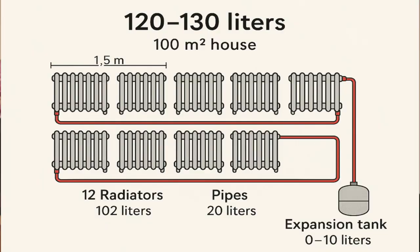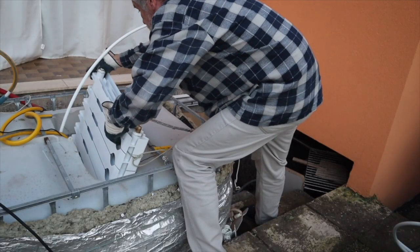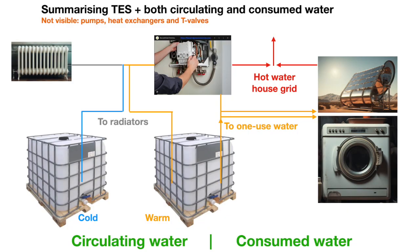The water in the radiator circuit must not be mixed with the water in the tanks, so I keep one submerged radiator as a heat exchanger in both tanks. When winter comes I only switch a three-way valve between the two tanks. In this situation the cold-tank radiator extracts the cold from the cold water without physical contact between the circuit water and the tank water.